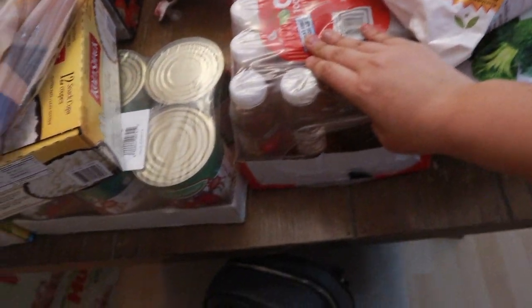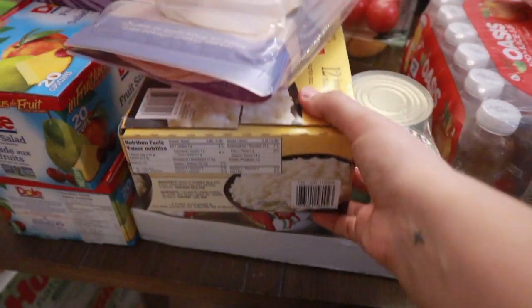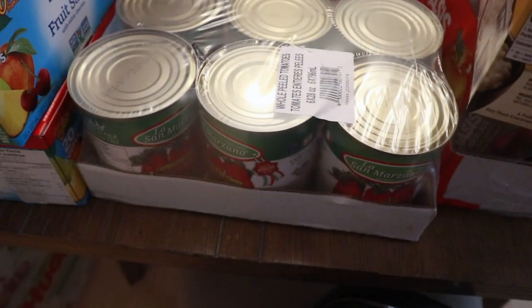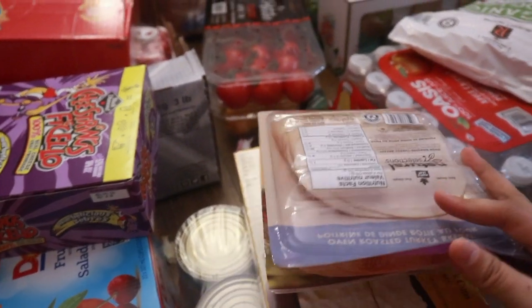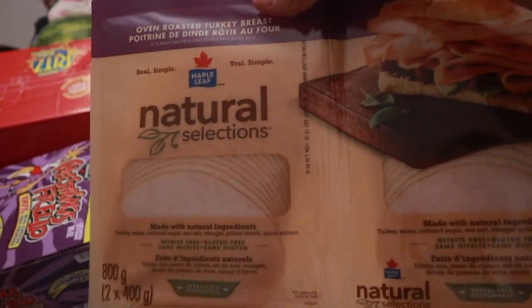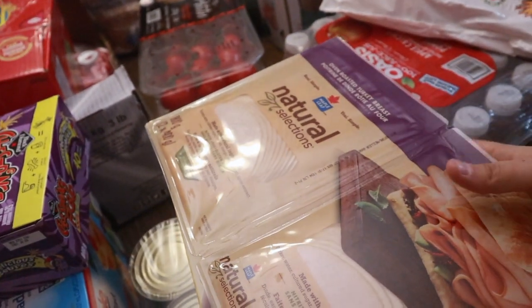Let's make our way to this side. Package of Oasis apple juice. This is the San Marzano cans of tomatoes. We've got some oven roasted turkey breast. I give this to the kids, they love it — so great for lunch ideas.